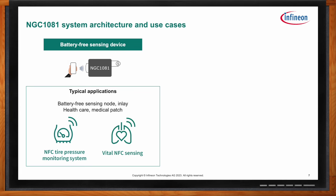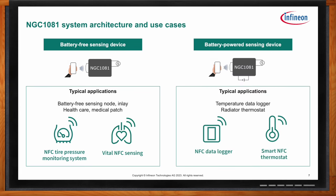What applications would this solution be a good fit for? There are two types: battery-free sensing and battery-powered sensing. For battery-free sensing, one typical application is an NFC tire pressure monitoring system for bicycles — you can embed a sensor in the bike tube and check tire pressure with a simple tap of your phone. Another is vital NFC sensing, where you can measure pH in wounds or body temperature by harvesting energy from your phone to read sensor data.